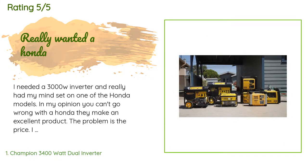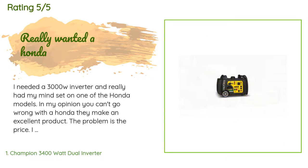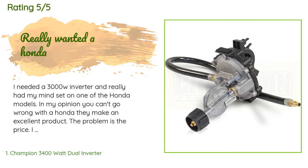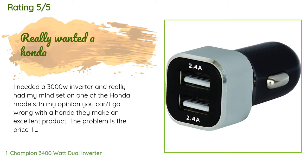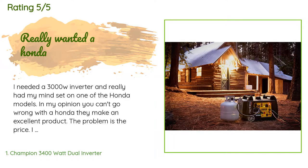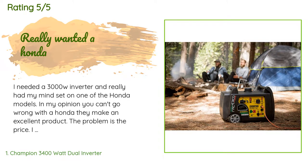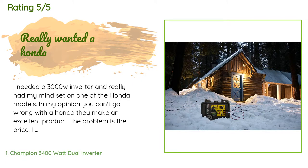In my opinion, you can't go wrong with a Honda — they make an excellent product. The problem is the price. I am a firm believer in you get what you pay for, but I just really didn't want to spend $1,800 to $2,200 on a generator that will maybe get used 50 hours a year. So I did a ton of research online and found Champion, Briggs, and Generac — they all have pretty solid reviews and seem to be the more reliable brands.